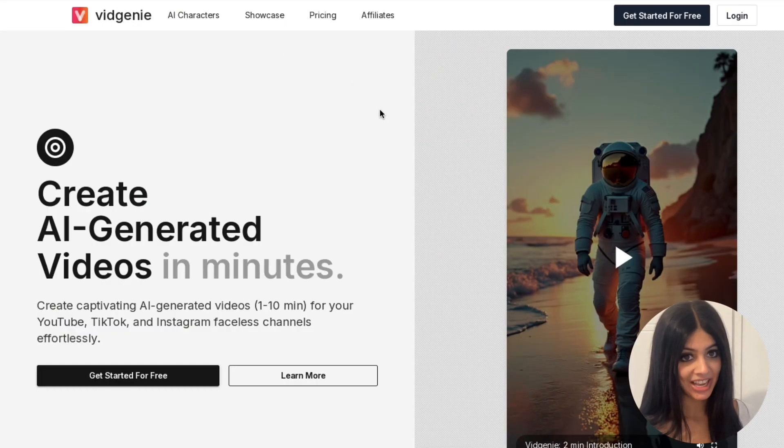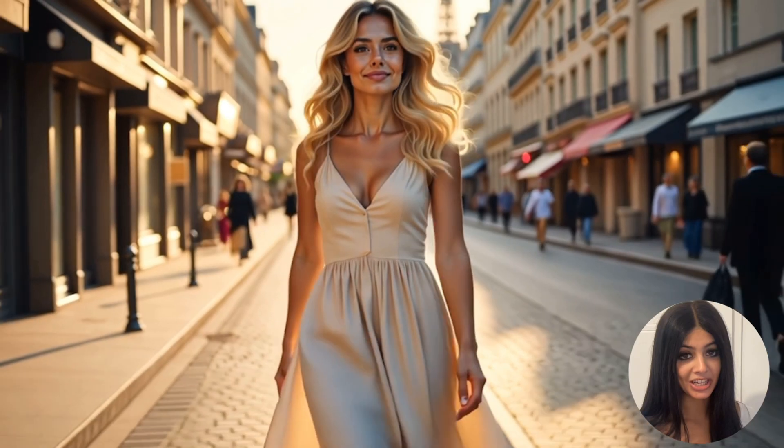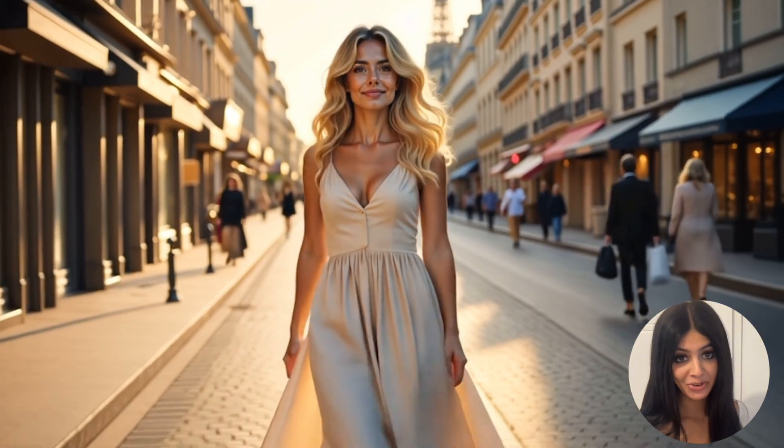Say goodbye to expensive photo shoots, endless outfit changes, and the struggle to create fresh and engaging content. Meet vidgenie.ai, an AI-powered tool that's revolutionising content creation for influencers, content creators and brands.